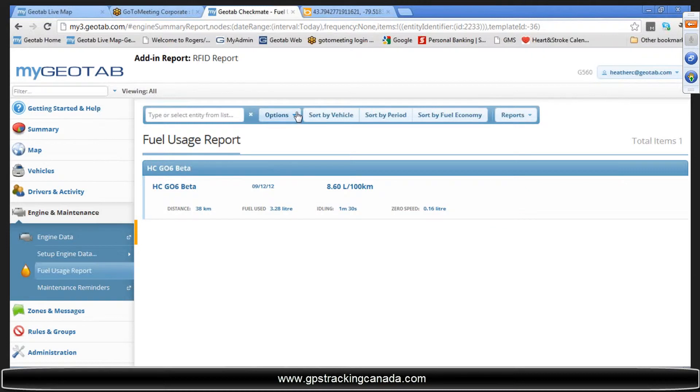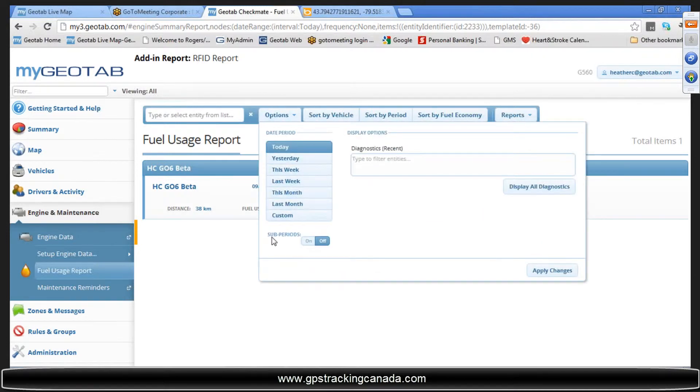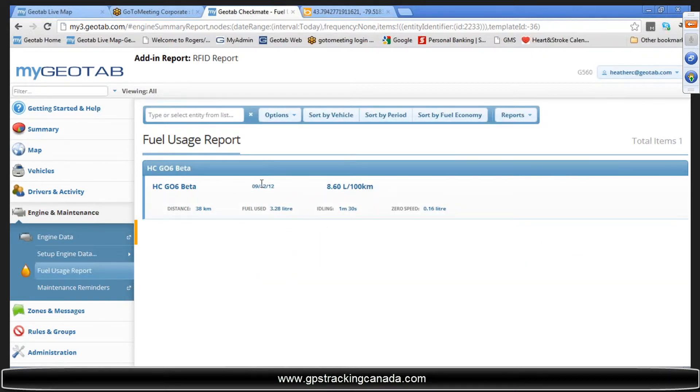For this vehicle and this date — you can drop the options down and choose the date you want to view — it's showing that I was doing 8.6 liters per 100 kilometers. For today, I drove 38 kilometers, used 3.28 liters of fuel, and idled for one minute and 30 seconds.